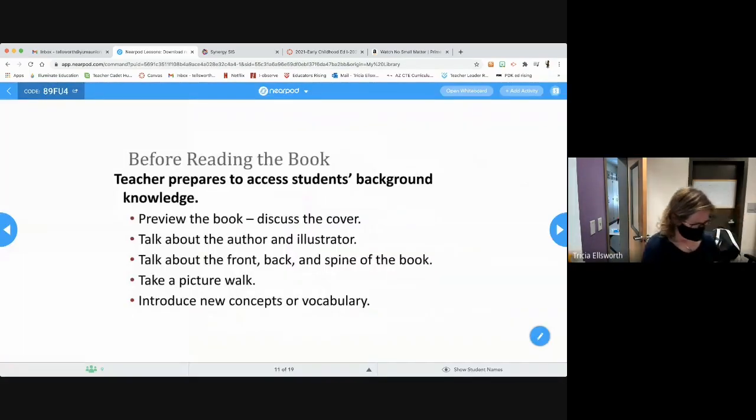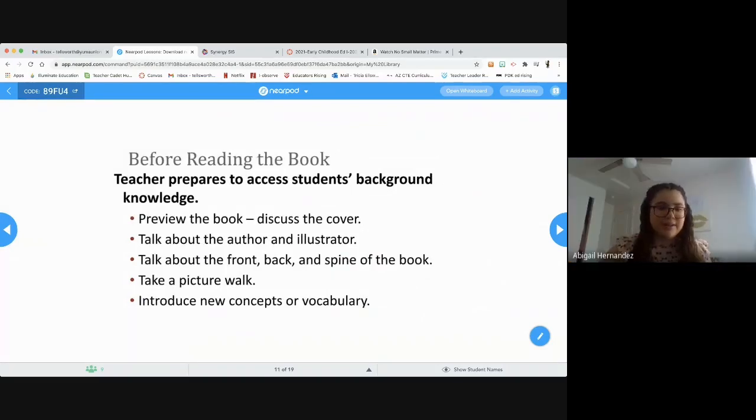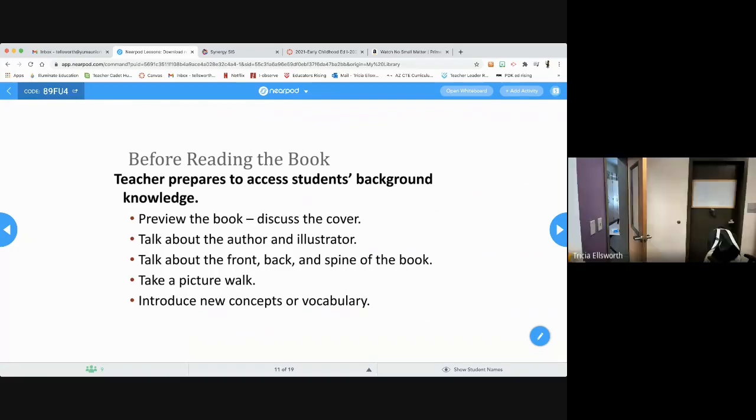Before reading the book, we like to discuss the cover — look through it, talk about the author and illustrator, talk about the front, the back, the spine of the book, and do a picture walk. A picture walk is just skimming through some of the pictures. You're also going to be introducing new vocabulary and concepts.